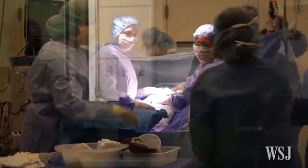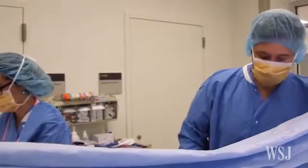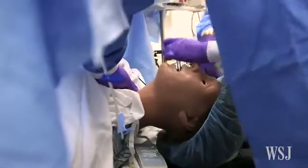Sometimes we come in here and we don't know the scenario, and it's like a real-life situation. Having an environment like this where we can learn, express ourselves, and honestly even error is great, because we learn from mistakes without hurting anybody.